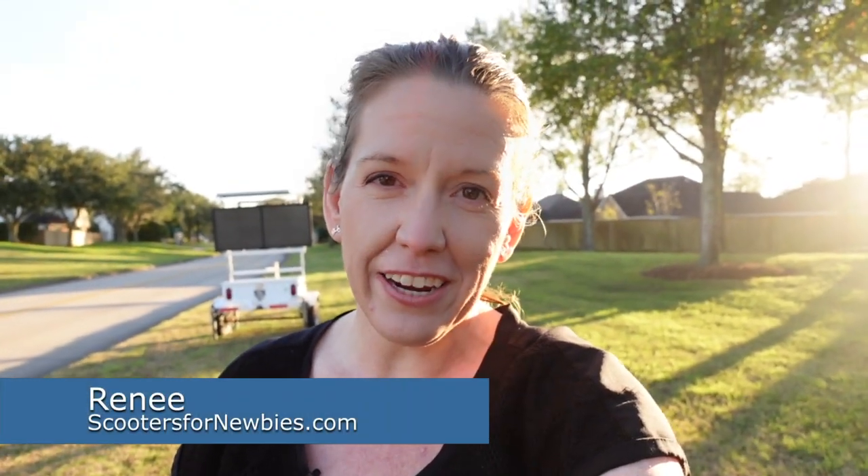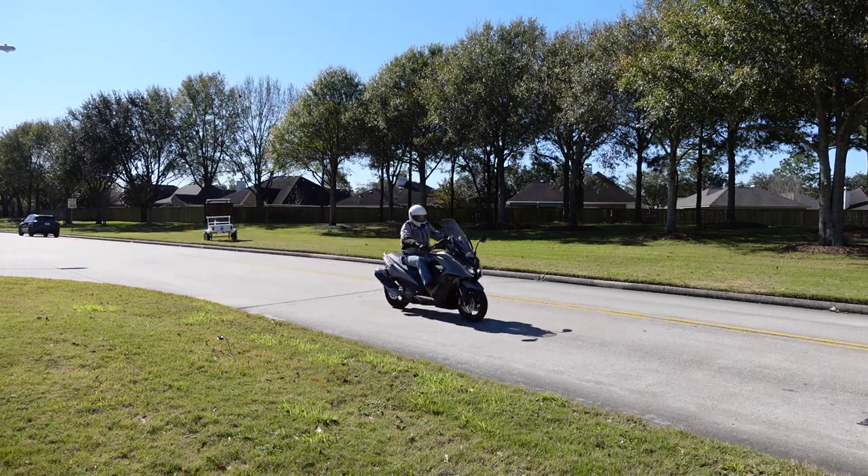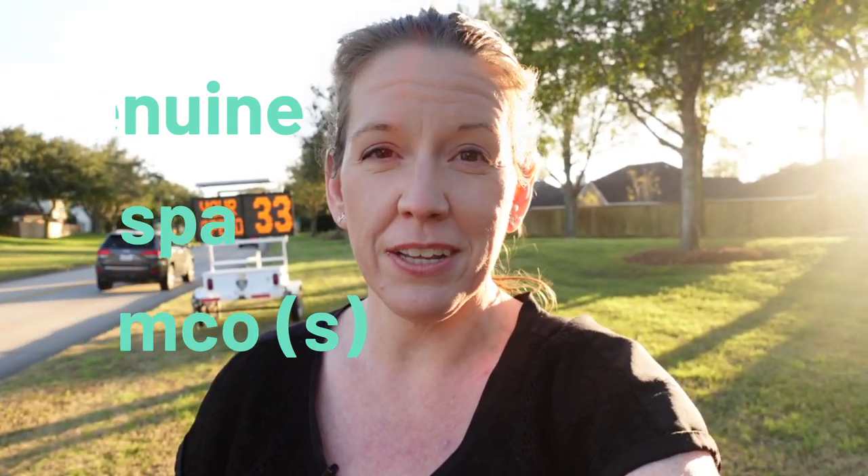Aren't all scooters like this? Rene here from scootersfornewbies.com, and that's Rich — he's going to be a model for the video. While I don't have access to all the scooters I'd love to, I do have access to a few. Right now I've got a Genuine Scooter, a Vespa, and a couple of Kymcos to play around with this speed limit sign.